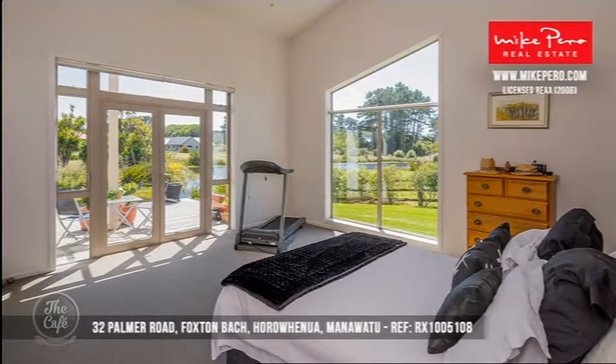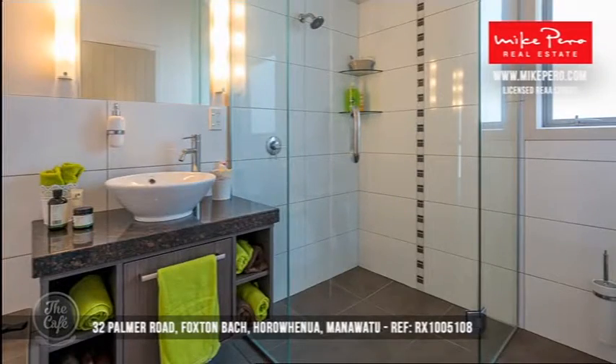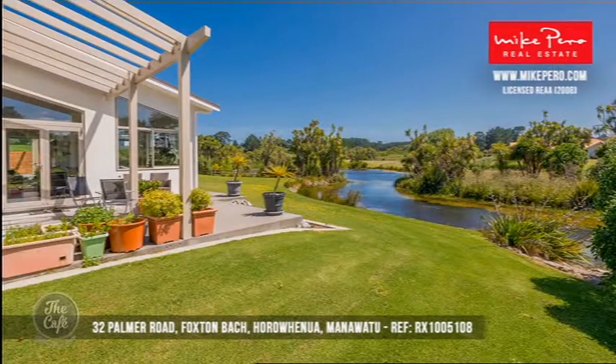Is that a pond I see in the background? It is a lake! You've got your own little pondy-lake thing? No, it doesn't belong to you — you get to enjoy the view of it set amongst a few other properties. What a nice outlook. Sensational.